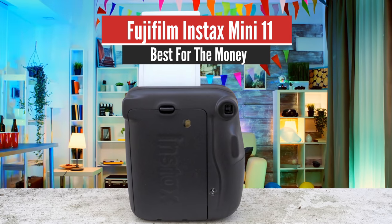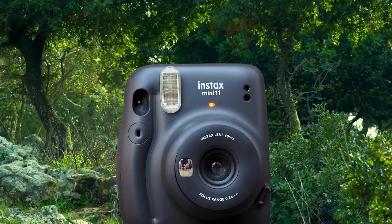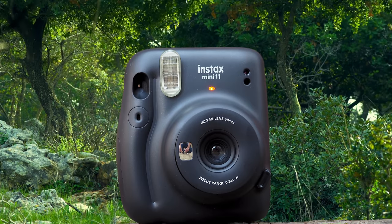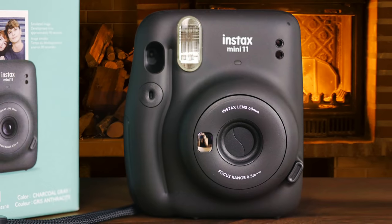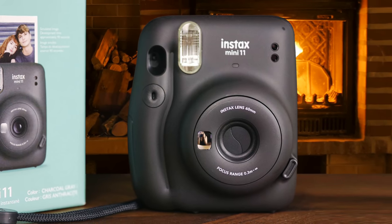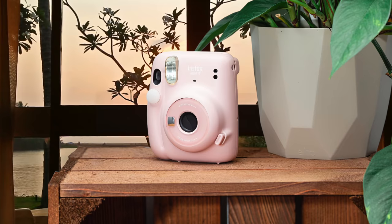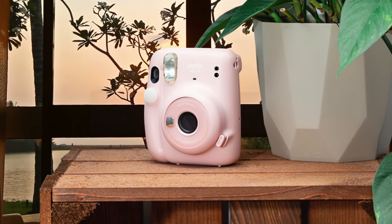Number 5: Fujifilm Instax Mini 11 – Best for the Money. The Fujifilm Instax Mini 11 is a fresh entry-level instant camera from Fujifilm and a refinement to the Instax Mini 9. The camera makes use of the Instax Mini film format. The Instax Mini 11 is really straightforward to use, making it a great choice for kids. Simply press the button next to the lens to pop it out, switch the camera on, and hit the shutter button by the viewfinder to take a photo.